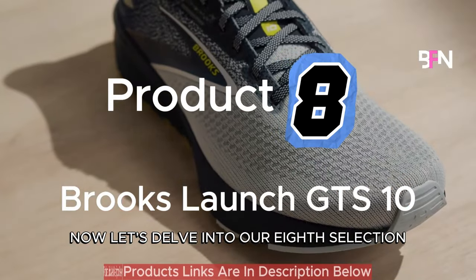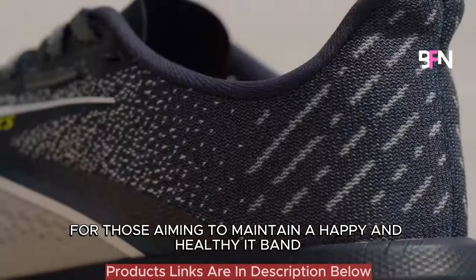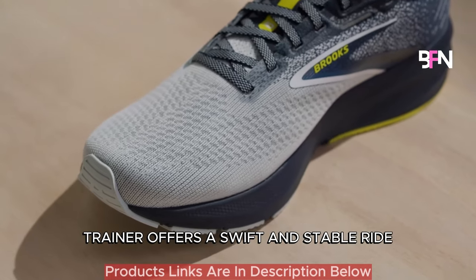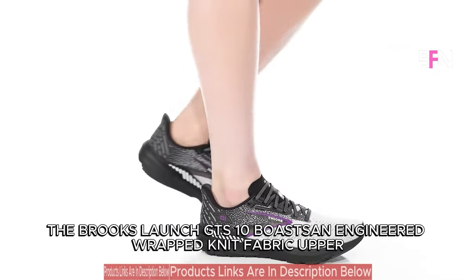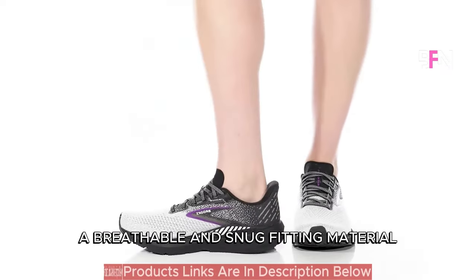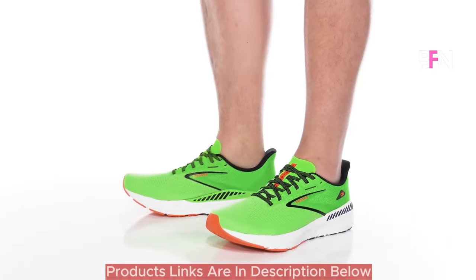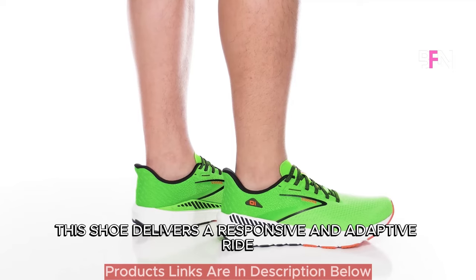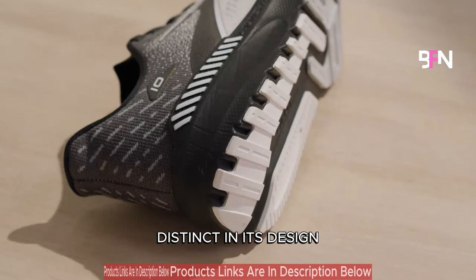Let's delve into our 8th selection: the Brooks Launch GTS 10, a stellar choice for those aiming to maintain a happy and healthy IT band. This latest iteration of the beloved lightweight trainer offers a swift and stable ride infused with a touch of stability. The Brooks Launch GTS 10 boasts an engineered wrap knit fabric upper, a breathable and snug-fitting material, ensuring your foot remains secure and comfortable throughout your run. Employing Biomogo DNA technology in its midsole, this shoe delivers a responsive and adaptive ride, facilitating a quick and energetic transition from heel to toe.